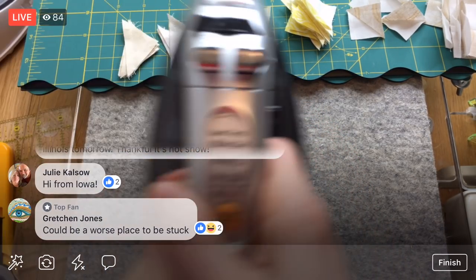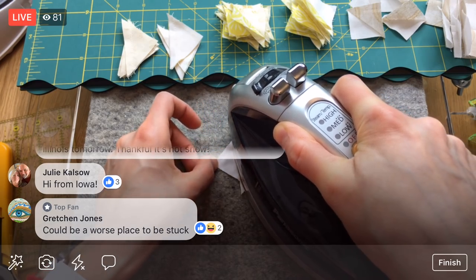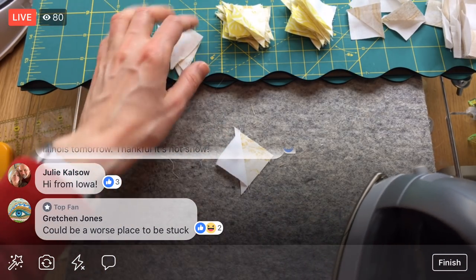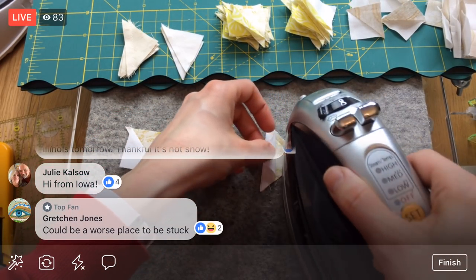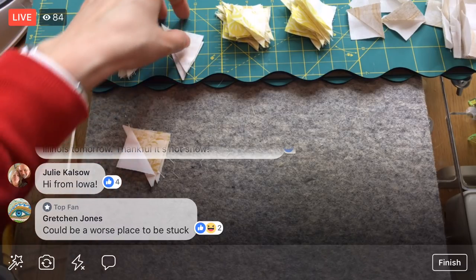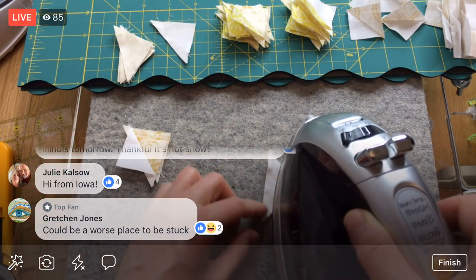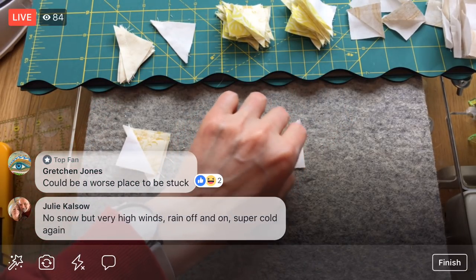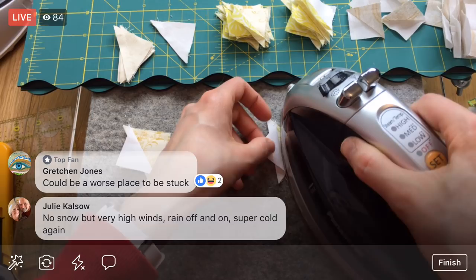For this next section I want to make sure I'm pressing in the right direction. For these it looks like we press to the white, and for these we press toward the floral color. Got that situated! Julie, are you getting snow down in Iowa? It's just a bummer — we had two spring-feeling days and then it hits you with more snow, it makes you sad. But it will come. Yesterday was the first walk of the year that felt like spring. Almost done pressing — then it'll be cutting for the rest of the evening.